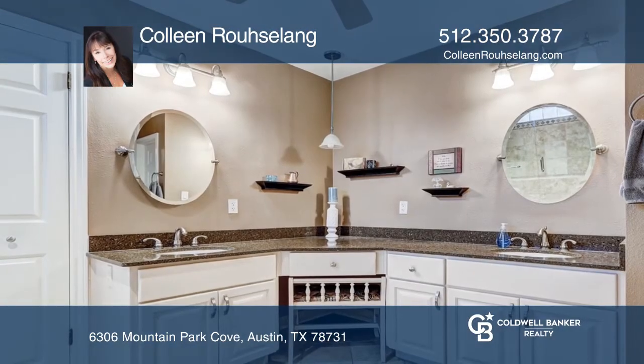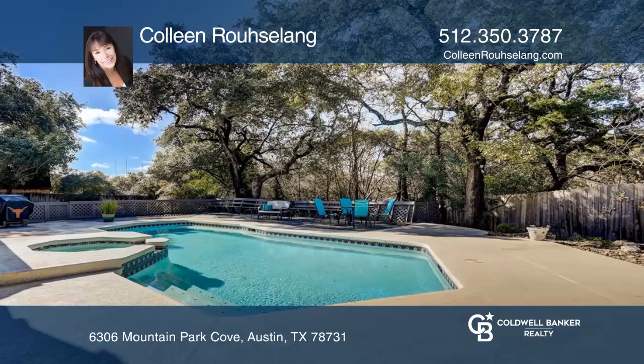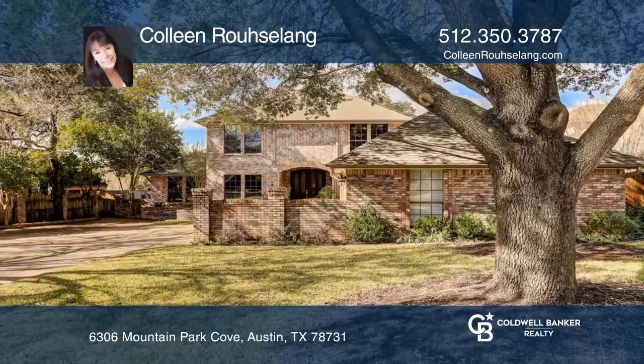This home is minutes from downtown, the Arboretum, and the Domain. Don't miss this opportunity — Colleen Russelang is ready to answer any questions you may have. Give her a call today.